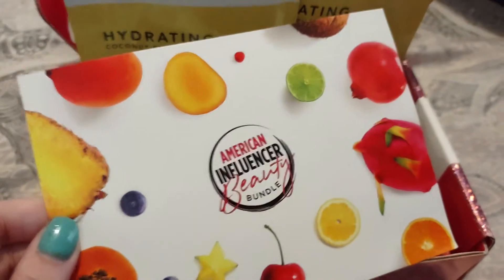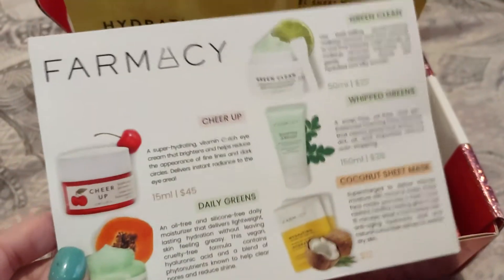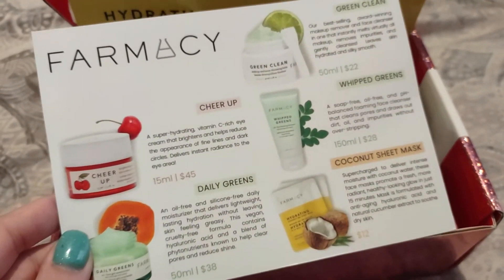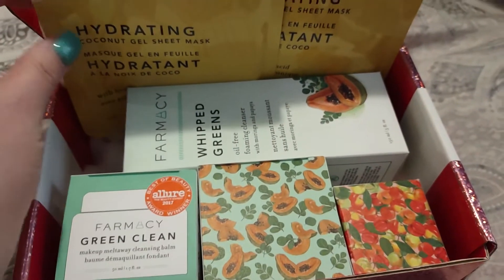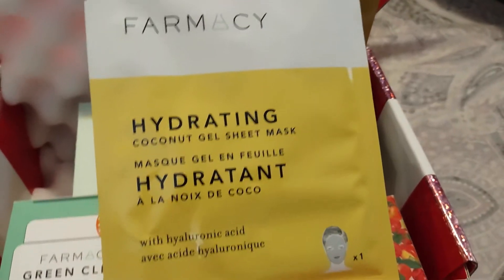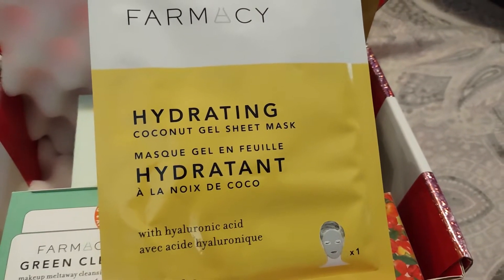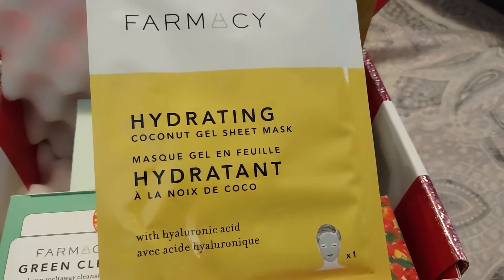So like BoxyCharm, you do get your card. On the back of your card, it does have all the items listed and their value. So I'm going to go ahead and start here. We got the pharmacy hydrating coconut gel sheet masks.